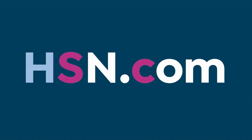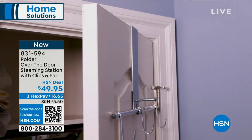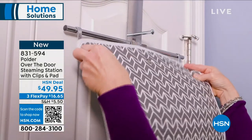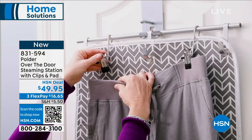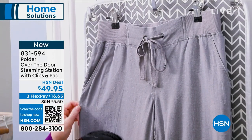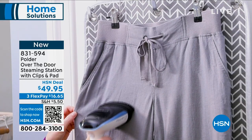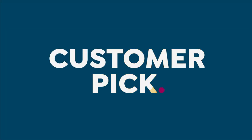If you pick that up and want a little designated station in your room, this is your over-the-door steaming station. It has clips and pads included. Maybe you're laying out your outfit for the next day, have a big job interview, or a friend's wedding — you can steam your items and leave them hanging until you're ready to put them on. That's a great addition to add on — $16 and some change on flex pay. Item number 831-594.